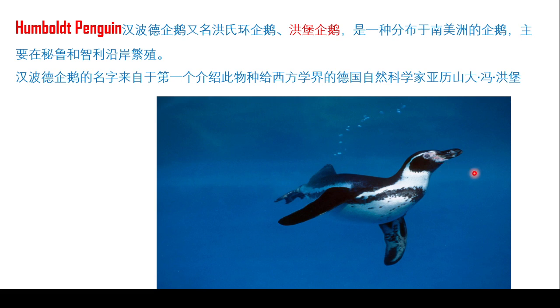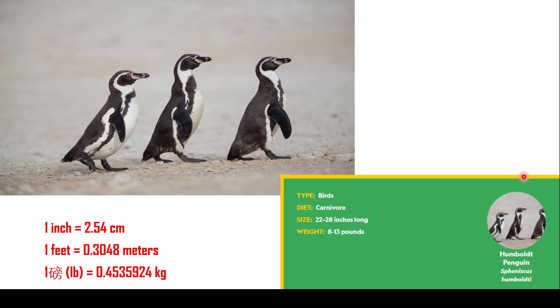应该很可爱，有点像那个Duck似的。是的，而且我感觉它是要全缝。是的，而且它游泳应该技术会很好，我们看一下好吗？Of course birds, diet: carnivore, size 22 to 28 inches long, weight 8 to 13 pounds.